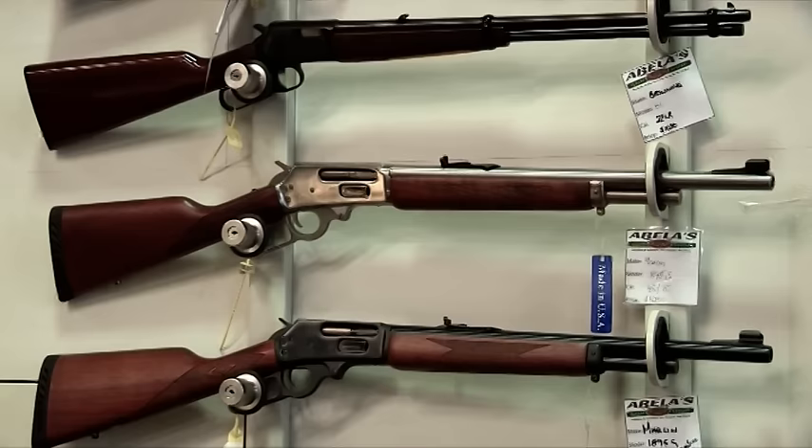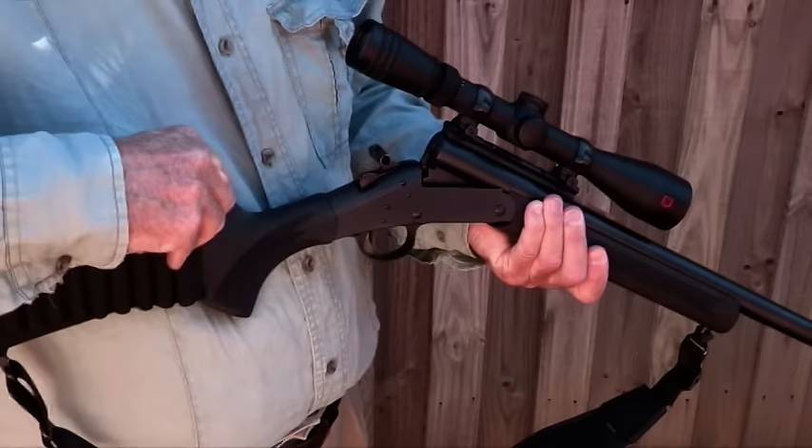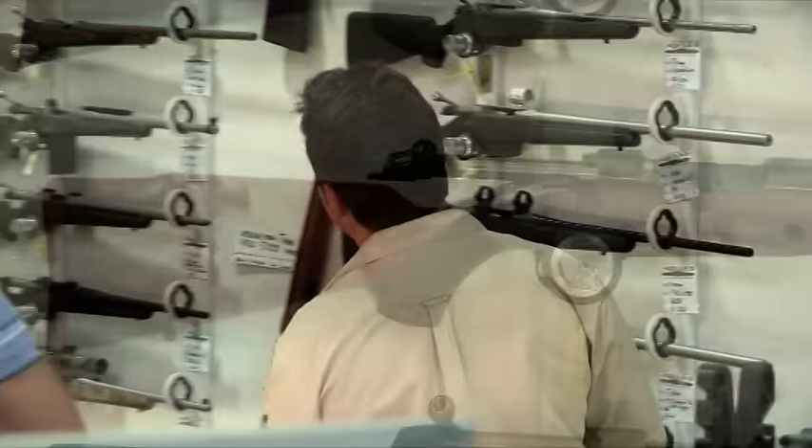Rifles, as we can clearly see, come in all shapes and sizes, but it's the type of action that is the main distinguishing feature. There are lever action repeaters, slide or pump action, and single shots such as this break action rifle. But the most common rifle around is the tried and true bolt action, and that's the one we'll focus on today.